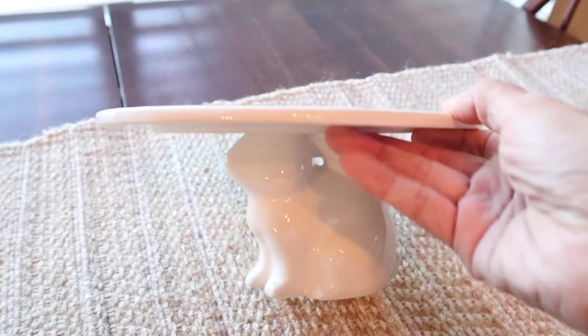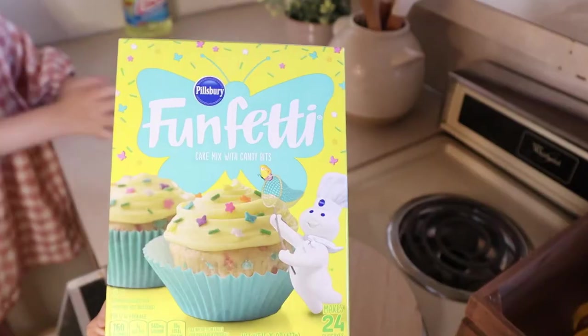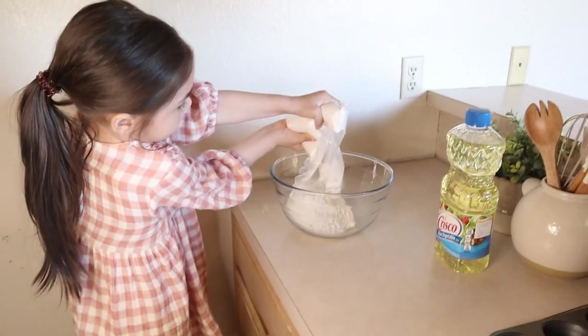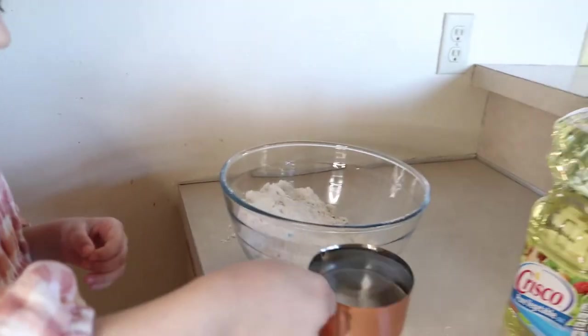For my dining table I wanted to use this tray that I got at Target last year from the dollar spot. I'm going to make these easy Funfetti cupcakes with my little helper — she loves baking and helping me in the kitchen. It's a very fun activity for her, so we're going to bake some cute cupcakes.